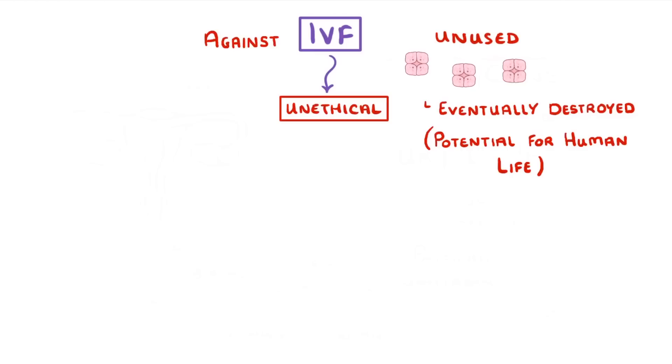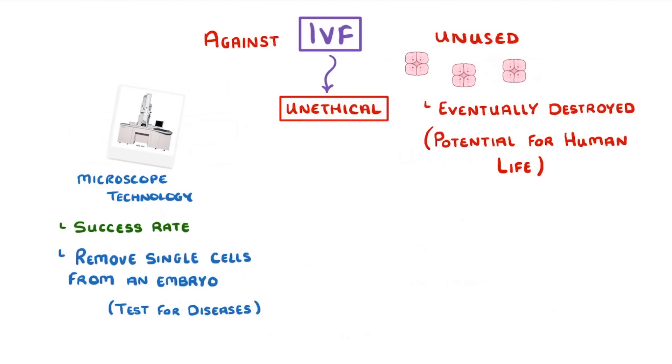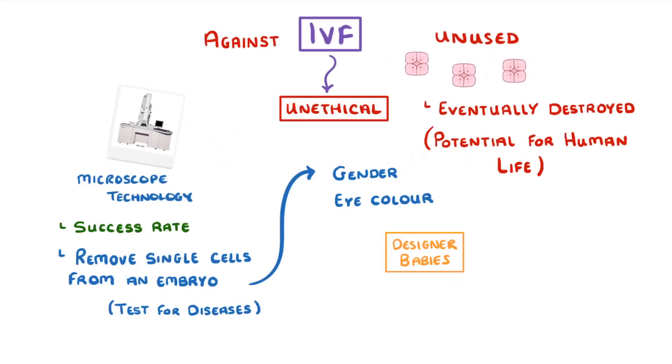Recent advances in microscope technologies have not only improved the success rate of IVF, but they've also allowed us to remove single cells from the embryo so that we can do genetic tests on them and see if they have any diseases. We could also use this to find out characteristics of the future baby, such as their gender or eye color. Some people fear this might lead to designer babies, where we pick the ones we like most — though this doesn't currently happen because at the moment it's illegal in the UK and in pretty much all other countries.